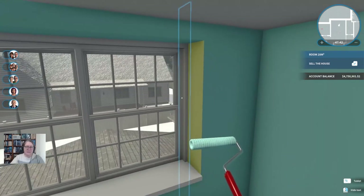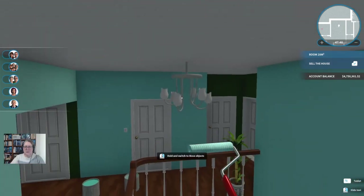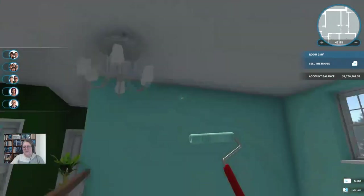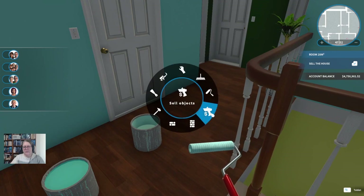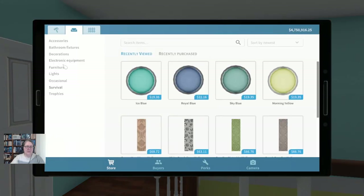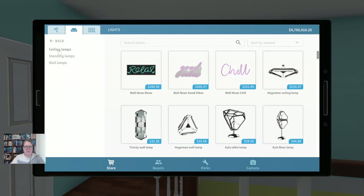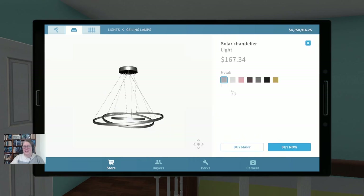I really like the idea of this being a bright beachy sort of place. And actually I'm wondering if this is the place to put my hoop-de-wah light thing — the solar chandelier. Let's grab this thing.